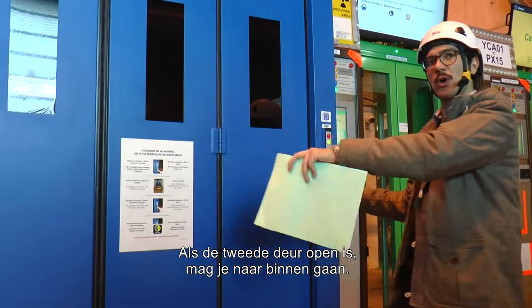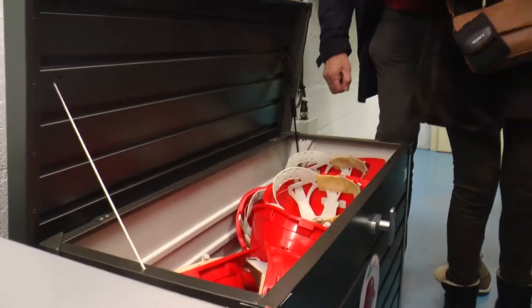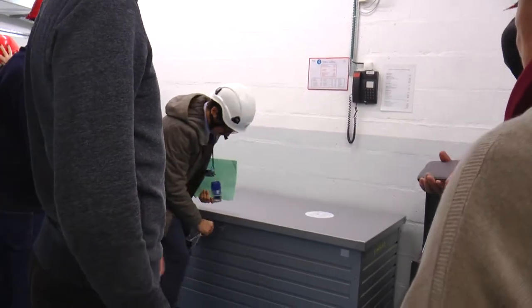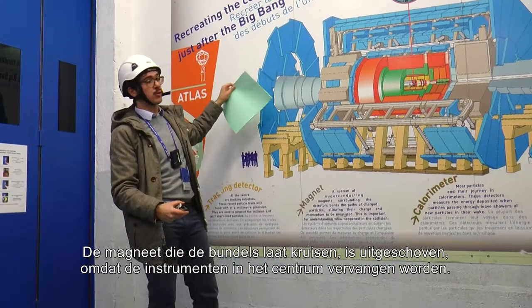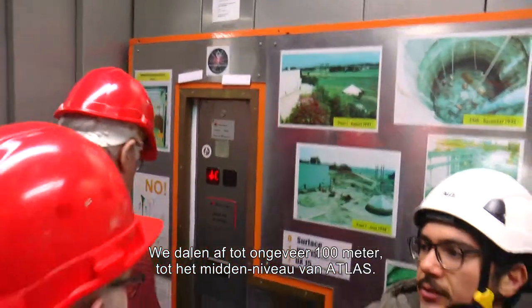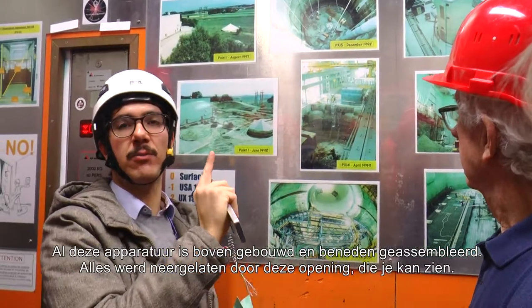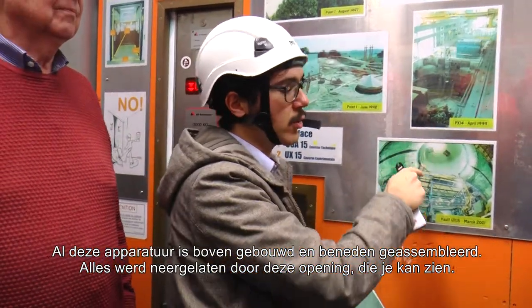After the second door is open, you can go in. The magnet to switch the beam is now out of operation because Atlas needs to get in and do work inside. We go more or less 100 meters underground, to the middle level of Atlas. All this stuff was created outside and then assembled inside, brought in through a hole that you can't see from here.